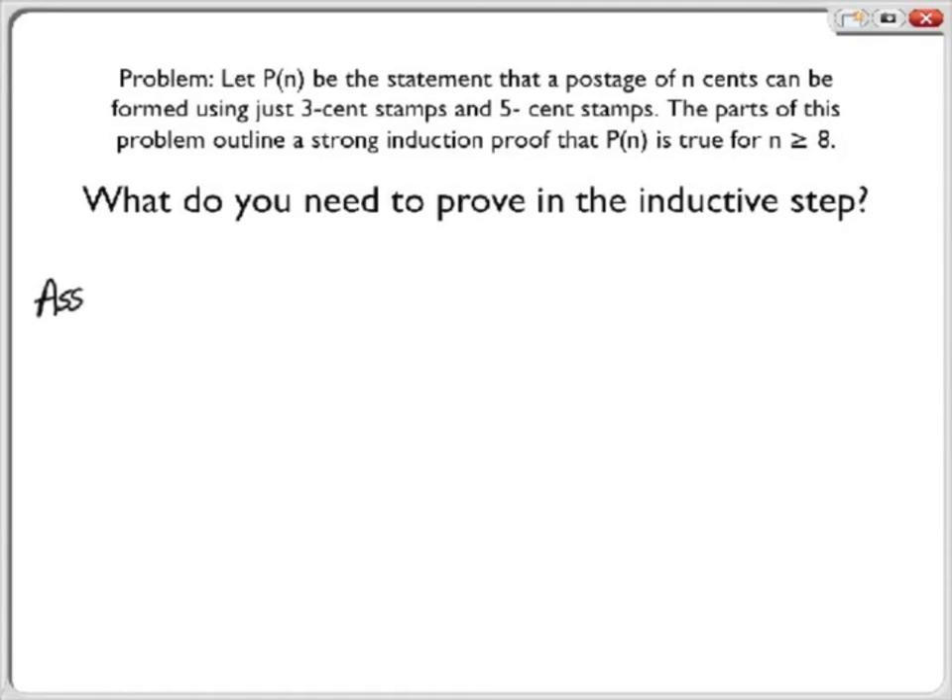What does the inductive step need to prove? We need to prove that if the inductive hypothesis is true, then P of k plus 1 is true.